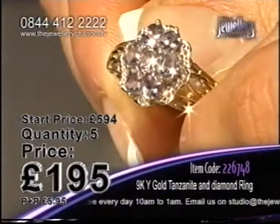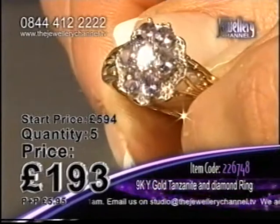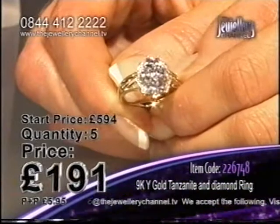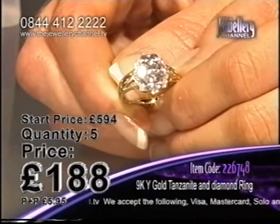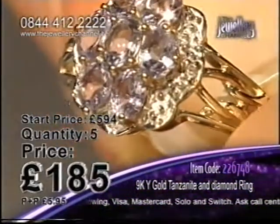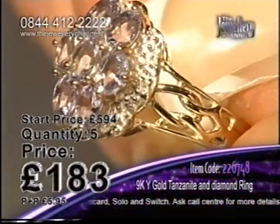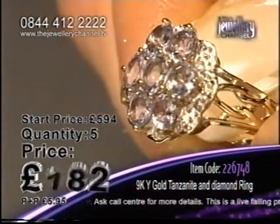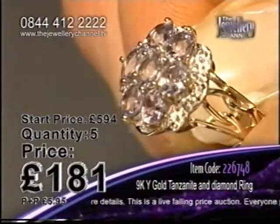£196 now, keep your eye on that price — don't miss it because it's dropping all the time. £194, £193, only five chances available. Now this beautiful icy blue colour, you're going to get so much sparkle off there, especially with the diamonds as well. The tanzanite is the beautiful light pale blue stones and you've got seven of those, plus diamonds and nine carat yellow gold settings.